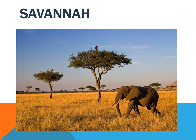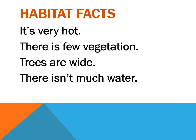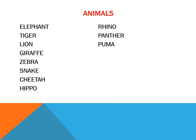We can also find animals in the savannah. What are the habitat facts here? It's very hot weather, there is little vegetation, trees are wide, and there isn't much water.